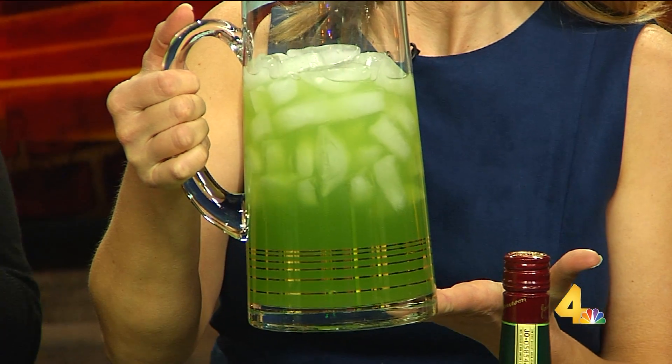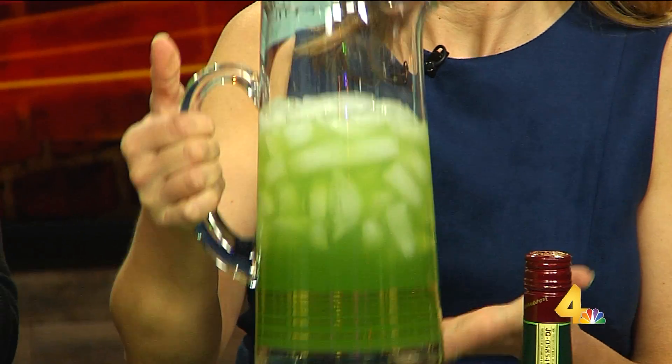Absolutely — especially with this weather, you just want to amp it up a bit. What is the name of this one? So a Shamrock Sour. It's got a little touch of green in it and it's just perfect. If you don't really want to head to the bars for green beer, you can make something fun at home and it's delicious. It's easy to make and it's perfect color for St. Patrick's Day.